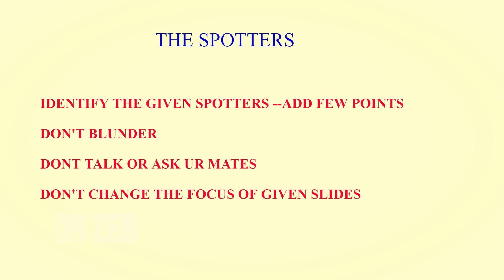In the histology section, do not change the focus of the given slides — that is very important. If you do, the next person following you will blunder. Spotters are very easy — you're going to score well. Out of 20 marks, most of you will get around 10 to 12, and the very good students will get 18 to 20.